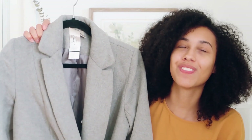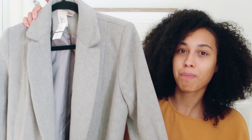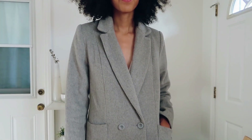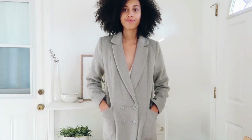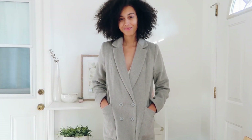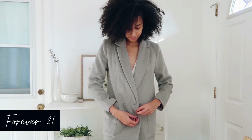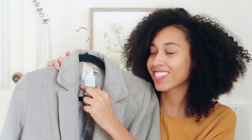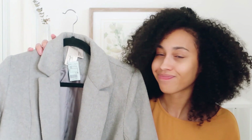My next favorite thrift find is this coat right here. I feel like my favorite thrift finds are also my most-worn finds from 2019. This coat kept me warm all winter long — it's a simple gray, kind of blazer-looking trench coat. I love how simple it is; it matches everything. I had to go to Chicago a few times this year to visit family and this kept me nice and warm. It's by Forever 21 and I paid $10 for it. My boyfriend laughs at me because I keep the tags on my clothes, but I do it so I can mention the price in videos.